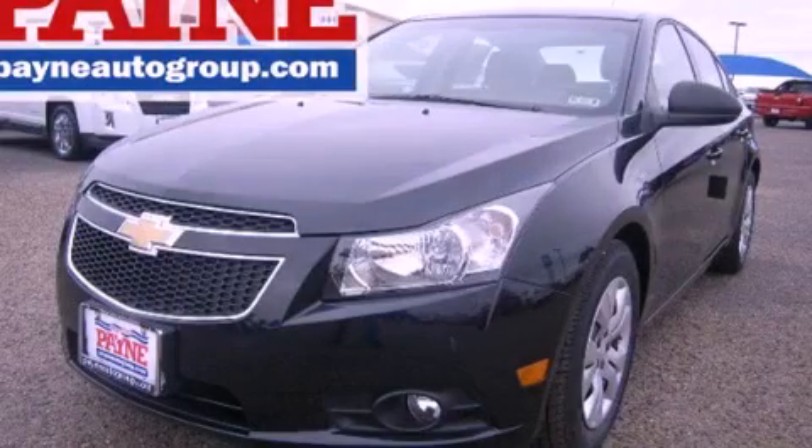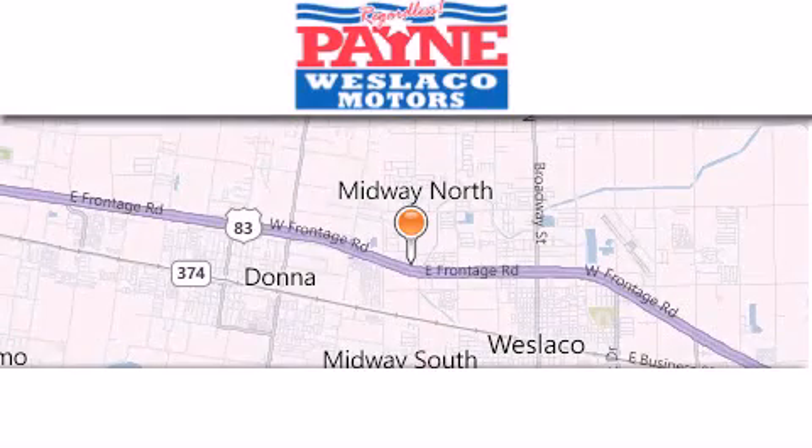Please call us today for more information on this great vehicle. Thank you for considering Payne Westlaco Motors for your next luxury vehicle.